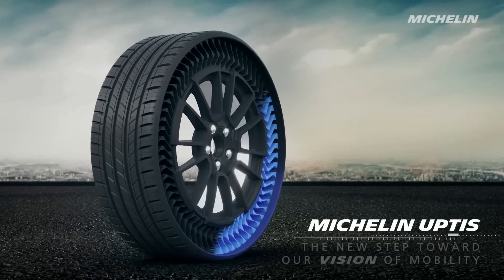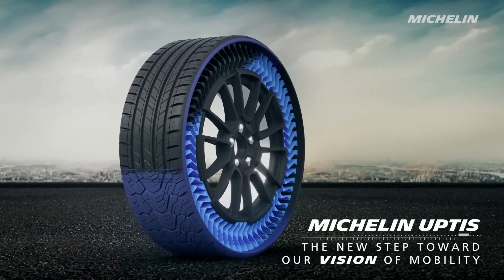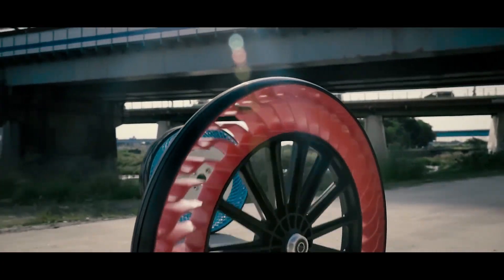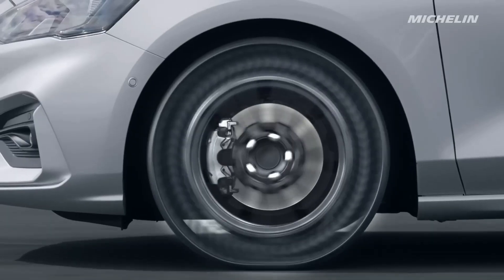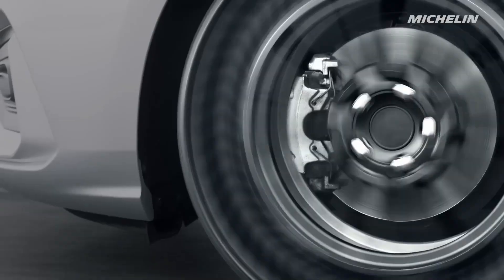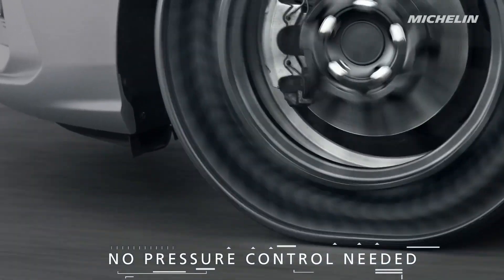This design allows the tires to absorb shocks and impacts from the road, providing a comfortable and smooth ride for the driver and passengers. One of the significant advantages of Bridgestone Airfree Tires is their resistance to punctures and flats — since they do not contain air, they are not susceptible to punctures or leaks caused by sharp objects on the road.